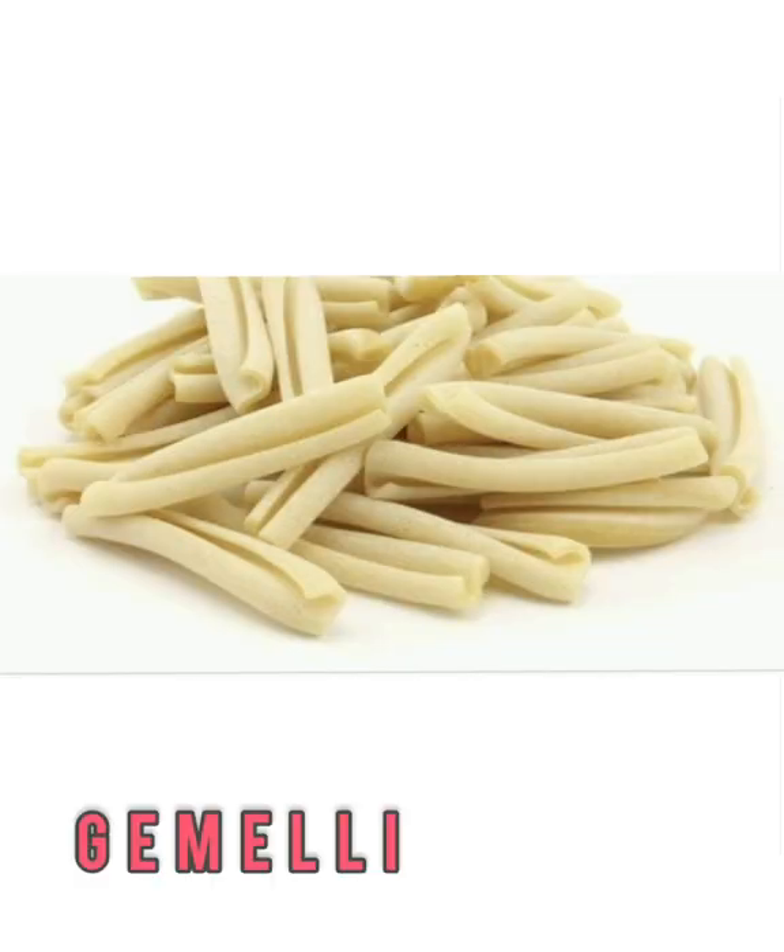Gemelli pasta noodles look like two thin ropes twisted together. However, it's playing a trick on your eyes — it's one noodle twisted to look that way. It collects sauce well, and it's a common noodle choice when adding leafy veggies and herbs to pasta and pasta salad.